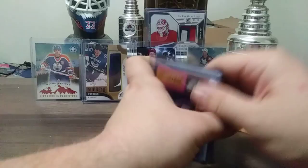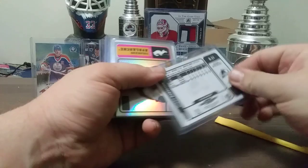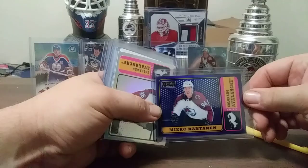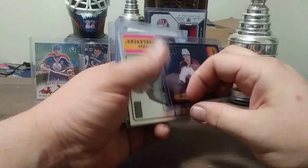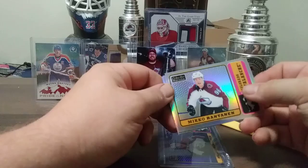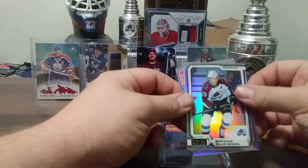We have Miko Rantanen from 18-19 — Oh Peachy Platinum! 19 out of 149, 19 being my favorite number. Peachy Platinum Retro Blue rainbow, out of 149. We have a few of these as well — Oh Peachy Platinum Retro rainbows. We have Miko Rantanen, a Nathan McKinnon rainbow, and a Peter Forsberg legends rainbow. Pretty sweet right there.